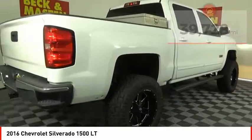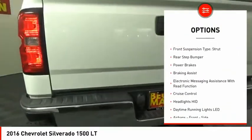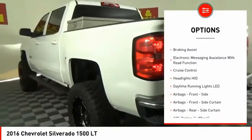Here are some of this vehicle's great options. Power windows with safety reverse. Traction control. Stability control. Roll stability control.